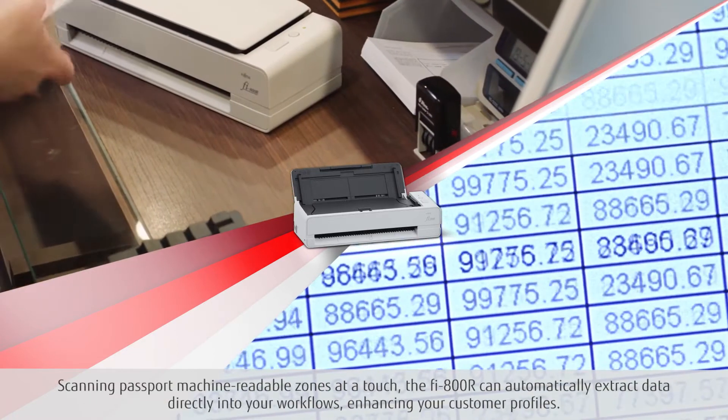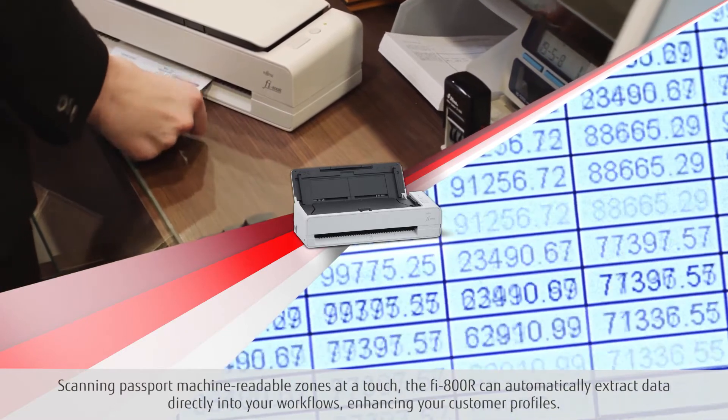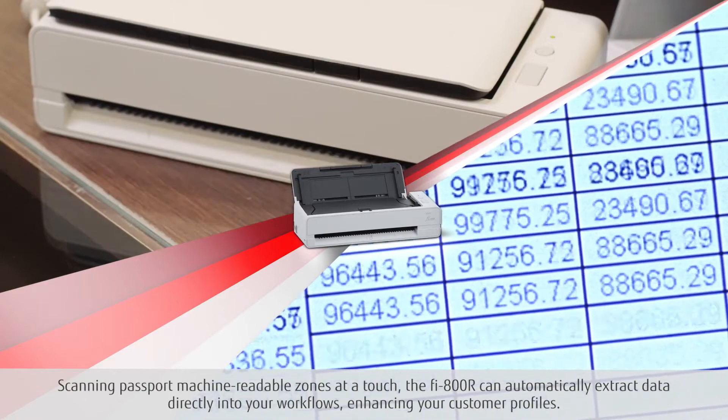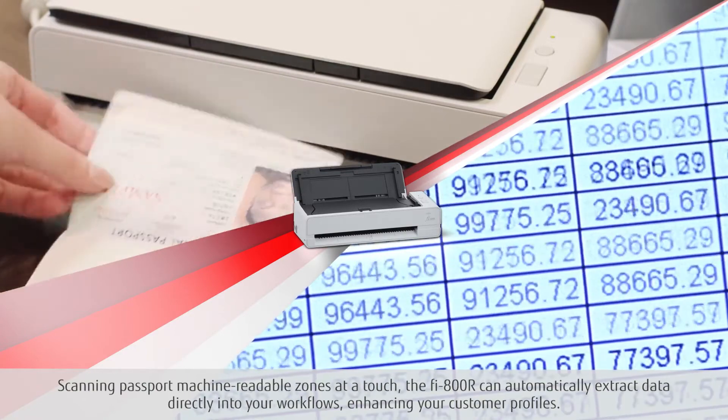Scanning passport machine-readable zones at a touch, the Fi800R can automatically extract data directly into your workflows, enhancing your customer profiles.